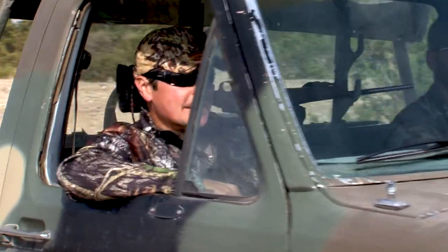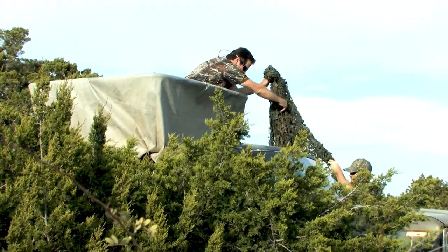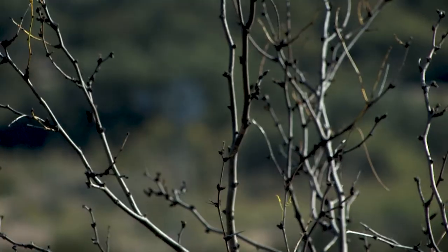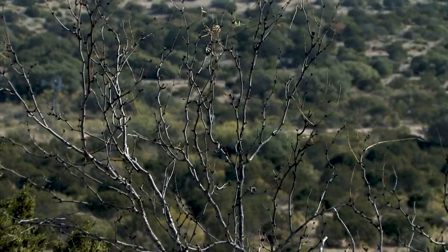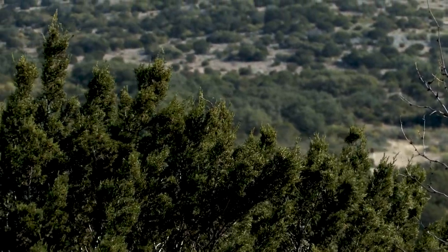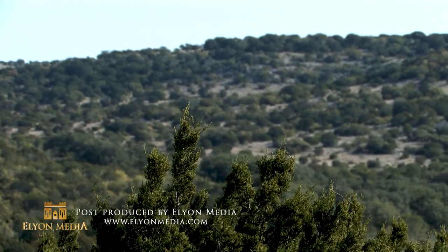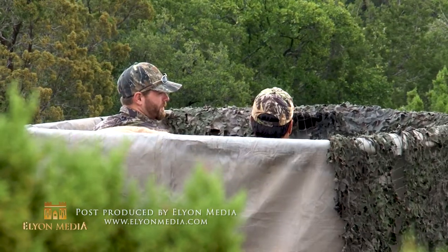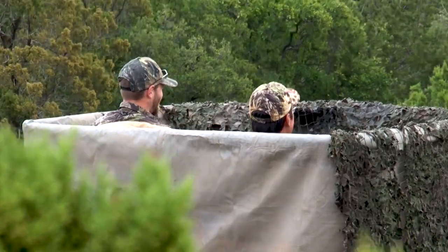It's an early morning, setting up the truck high-rise blind. We got it all cloaked and we're seeing different groups of animals come up over the hill. We want an exotic trophy — nothing yet. Daniel talks about the exotics on the ranch while we're waiting for the hunt to come together.